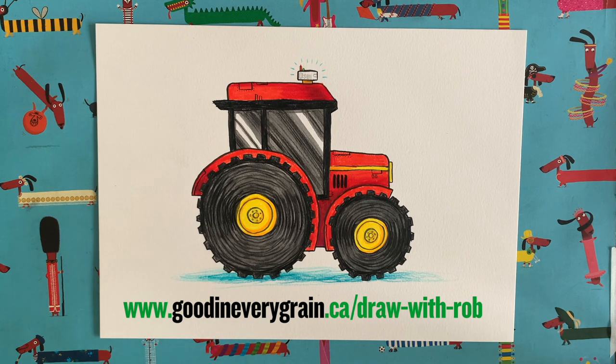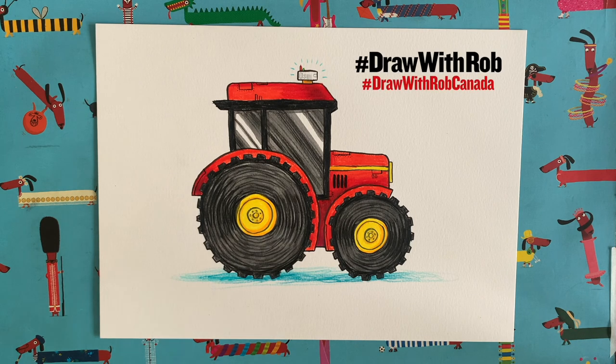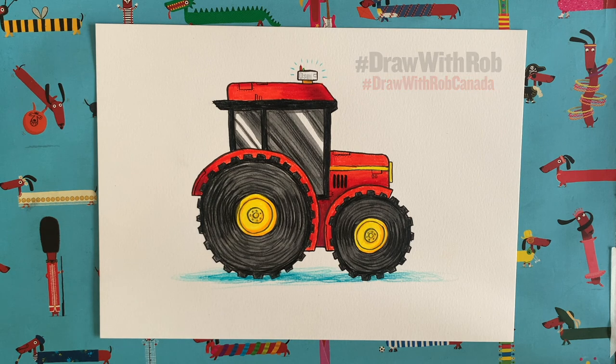I can't wait to see your drawings — I'm anticipating lots of lovely colourful tractors! I hope you've had fun drawing this with me, I've really enjoyed this one. I love drawing things like this — it's super fun. I'll be back very soon with another Draw with Rob video, but in the meantime take care of yourselves and keep on drawing. I'll see you soon, bye!